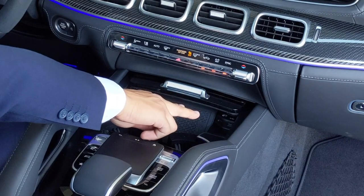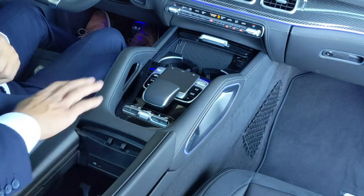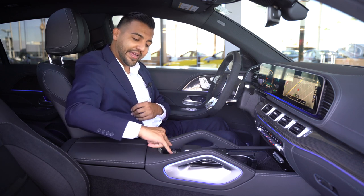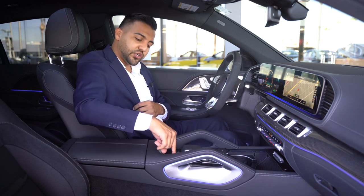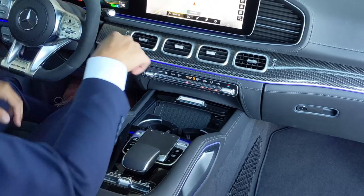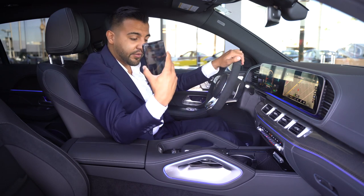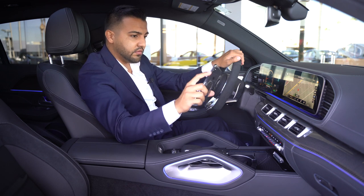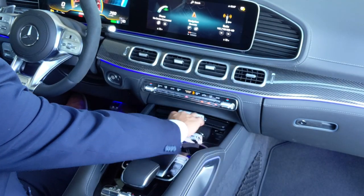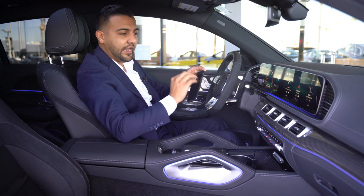You get two USB-C ports right up front and an extra one in the center console as well. You can raise or lower the air-matic suspension right from the console, and there are extra buttons for your mufflers, suspension, traction control, and manual transmission. You also get a wireless charger — just pop your phone in and it charges wirelessly, as long as you have an Android phone or an iPhone 8 or newer.